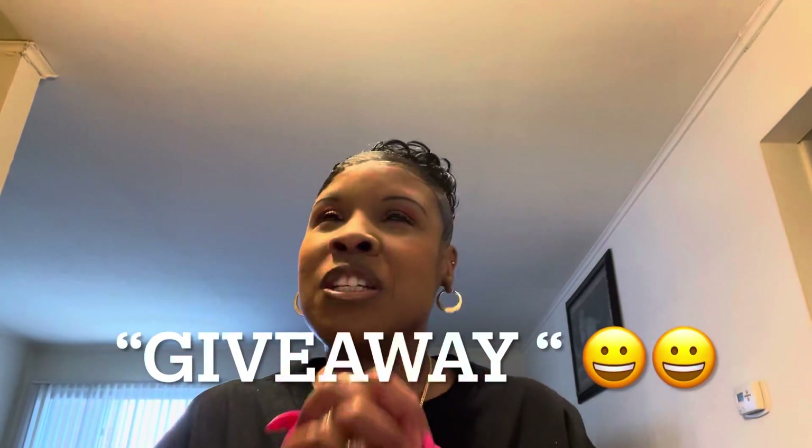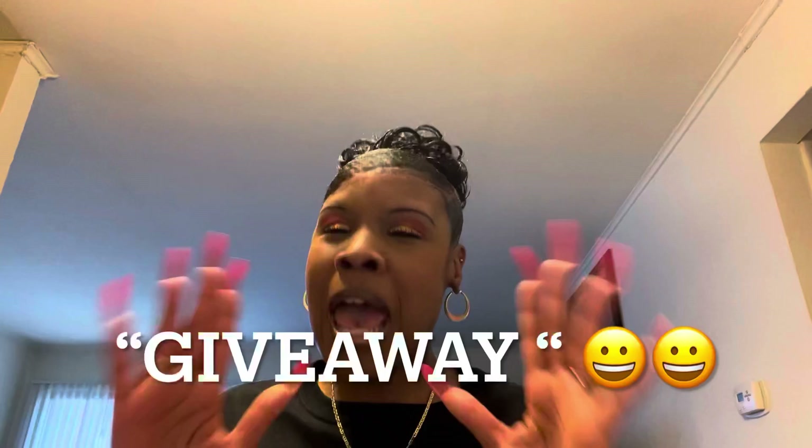So today you guys I have a giveaway announcement! I'm just so thankful, so happy, so thrilled — I am so excited that you guys have been watching my channel and subscribing. I'm doing this giveaway because I'm so appreciative. I made just over 100 subscribers and I'm so grateful, so I'm going to show you exactly what you can win.